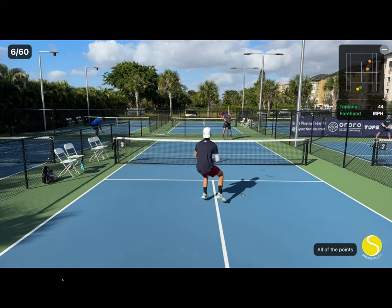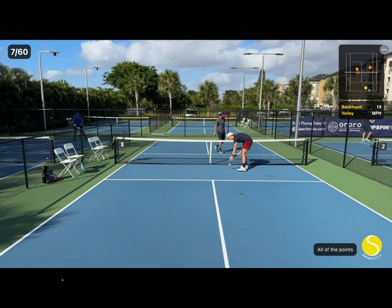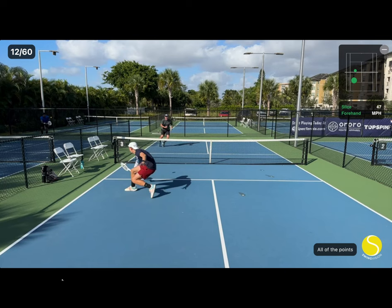I do the same thing back to him on the next point. I hit my second volley short to draw him up. These next two points, I decide to chip the serve return short, knowing that he is going to serve and volley, in hopes that it will create a low first volley situation for him.